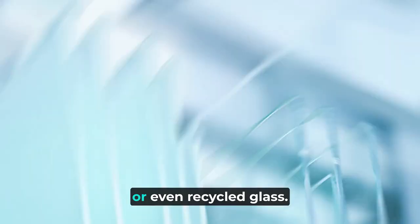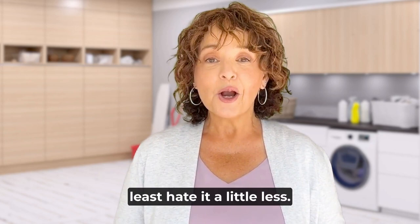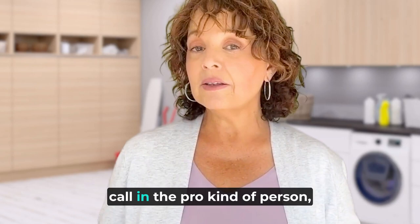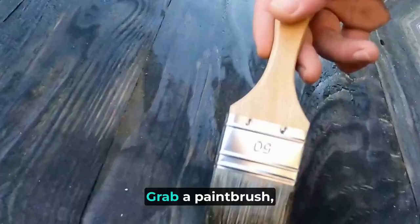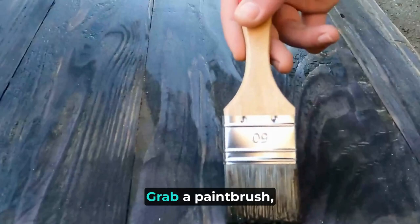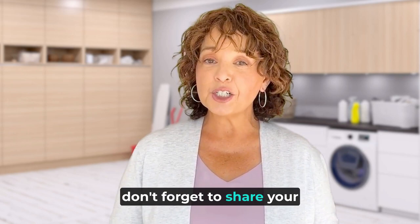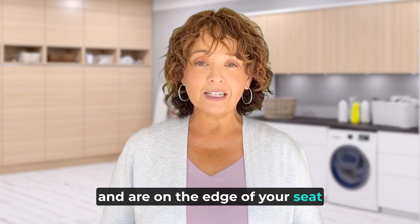And there you have it — five ideas, big and small, that will make you want to do the laundry, or at least hate it a little less. Remember, your laundry room isn't just a utility space; it's an extension of your living area and style. Whether you're a DIY dynamo or a call-in-the-pro kind of person, there's something here for everyone to make that laundry room sparkle. So what are you waiting for? Grab a paintbrush, call a handyman, or simply rescue those lost socks — it's time to give your laundry room the love it truly deserves. Don't forget to share your before and after photos. And if you enjoyed these tips, don't forget to hit that subscribe button. Until next time, may your socks be forever paired and your laundry room eternally fabulous.